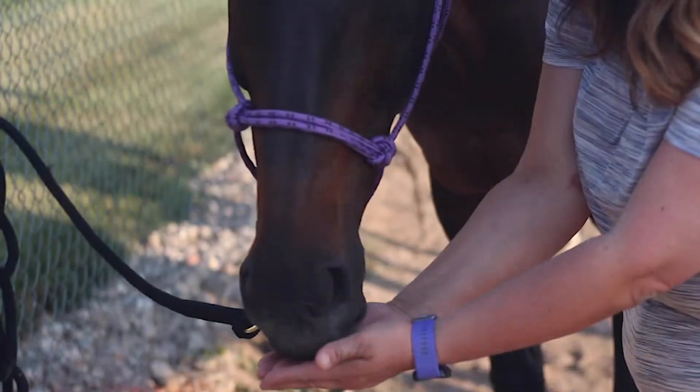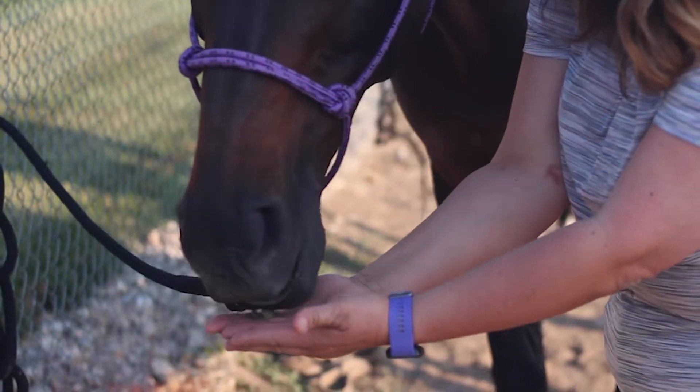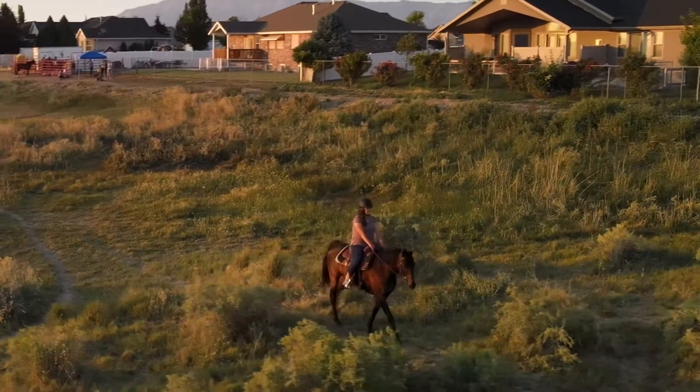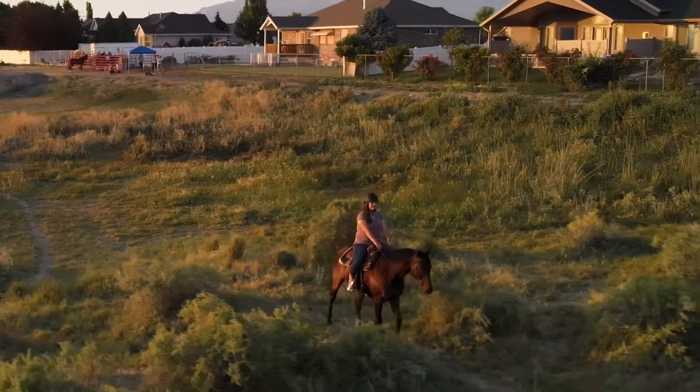He loves them. He knickers at me when I bring him out. I will be using it for my future horses and my current other horse as well. From here on out, I'm a forever customer. It just really changed everything for us.